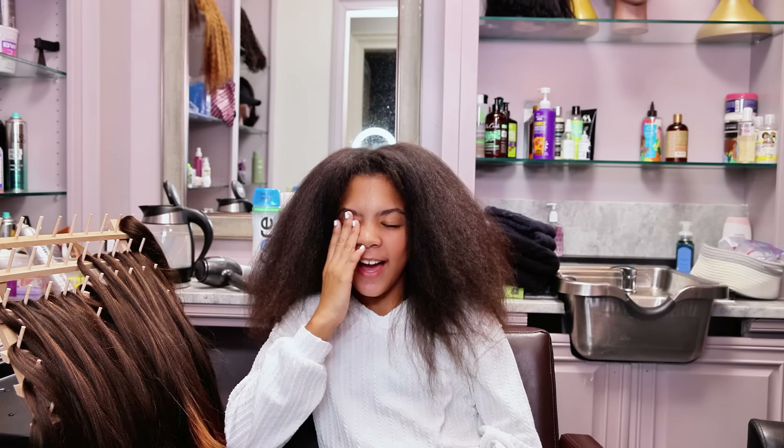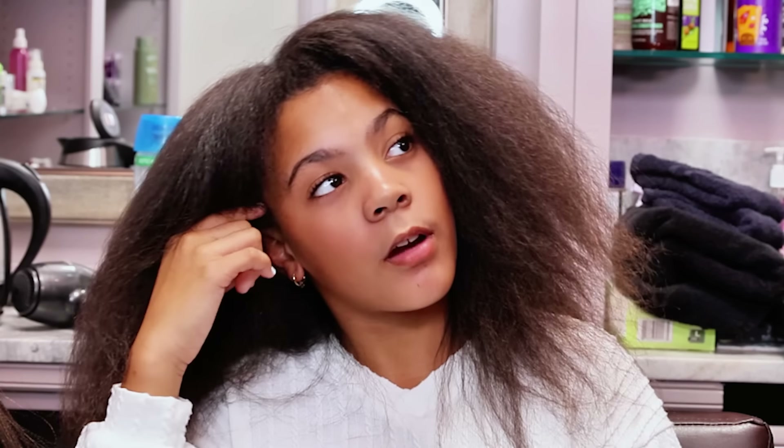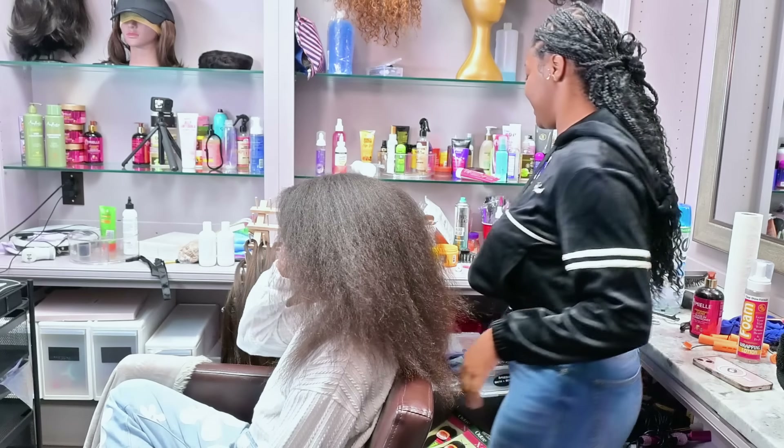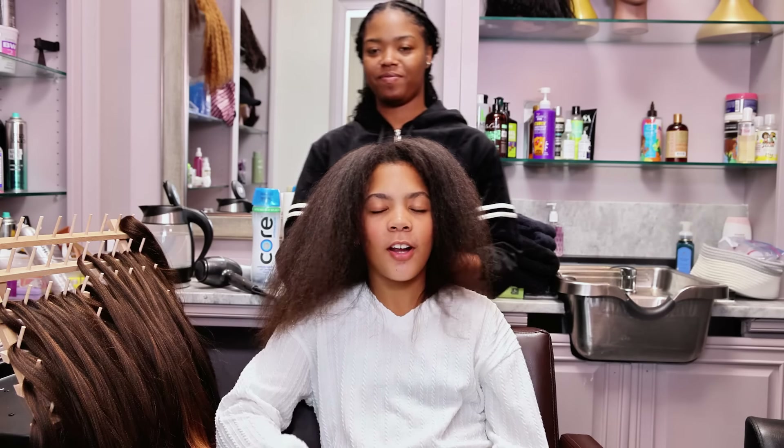I'm getting my hair braided. I don't know if I'm getting a heart inside or not. Can I still put my braids in a ponytail if you do a heart? Yeah. Oh, okay. Then I'm doing the heart — on the right side, this side. My sister's going to do the heart because she doesn't want to.